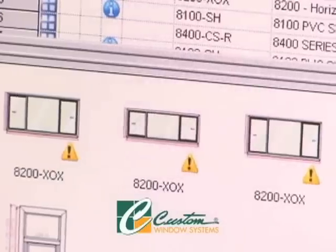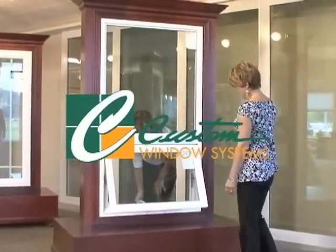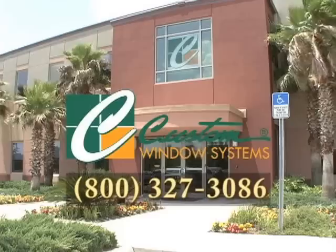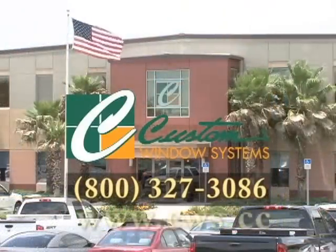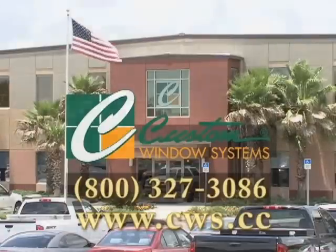Custom Window Systems — combining beauty, energy efficiency, and strength. For more information on their products, call 1-800-327-3086 or visit their website at www.cws.cc.